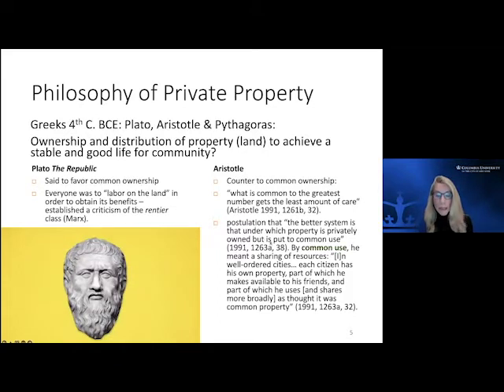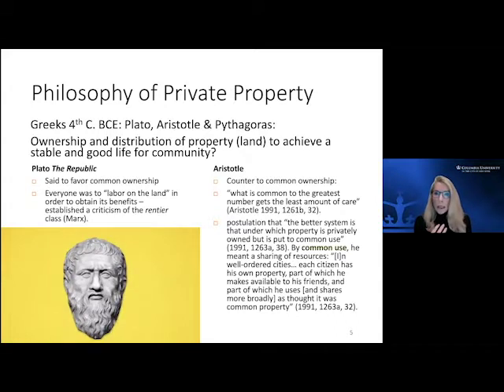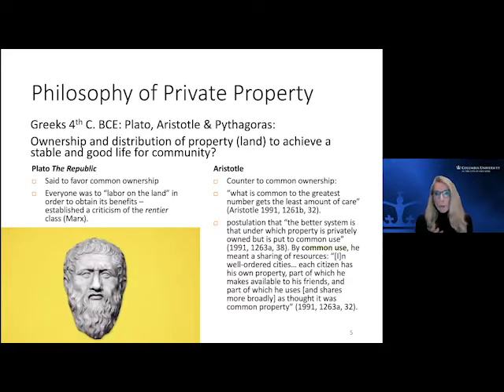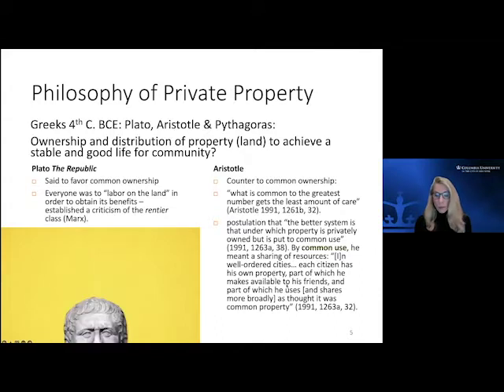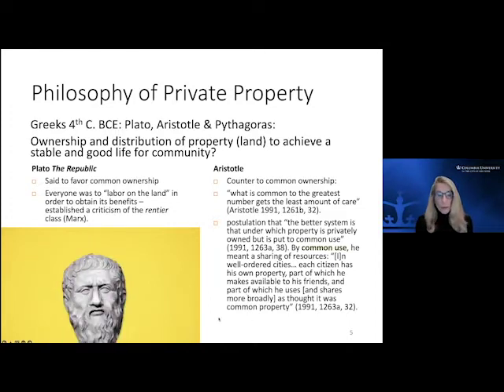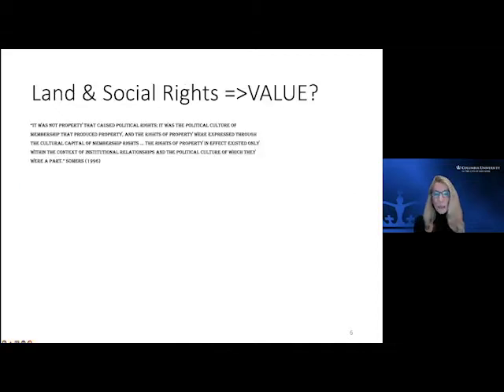Aristotle postulated that a better system would have some privately owned structure, but he still emphasized the importance of common use. Having private ownership didn't mean greed and self-satisfaction — it meant you had a responsibility to use that resource for the common benefit as well. In well-ordered cities, each citizen had their own property but had to make it available. So there was a very important shading of our philosophy of property that went through all of Western European history from that early classical time.